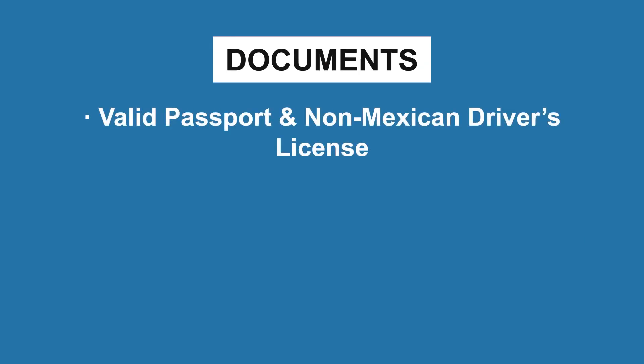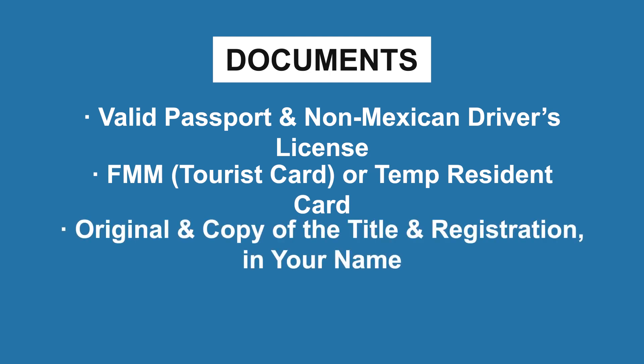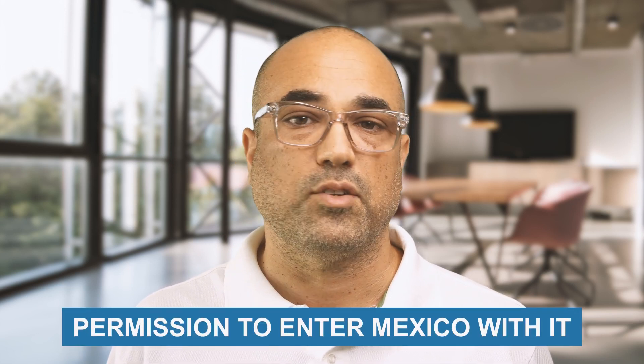To get the permit, you'll be asked to show the following documents: a valid passport and non-Mexican driver's license, your tourist card or temporary resident card, an original and a copy of the title and registration in your name, proof of temporary Mexican auto insurance, and if the vehicle is rented or leased, typically some notarized proof of permission that you can enter Mexico with it.